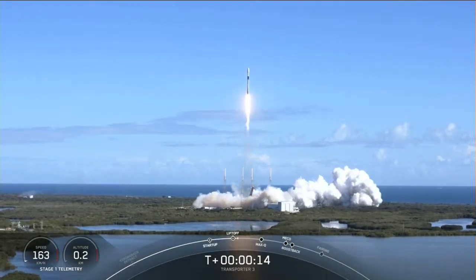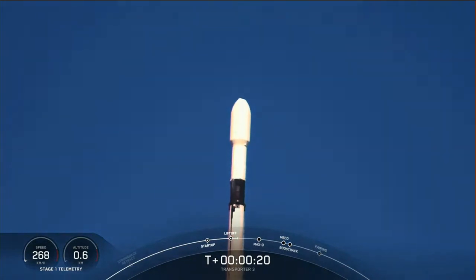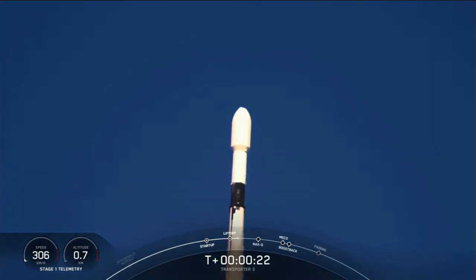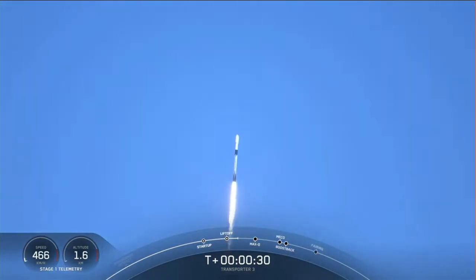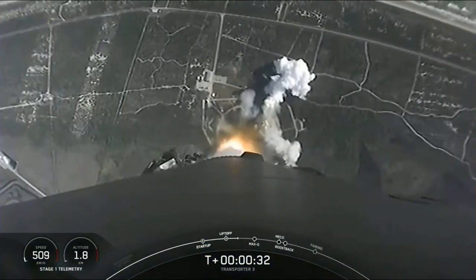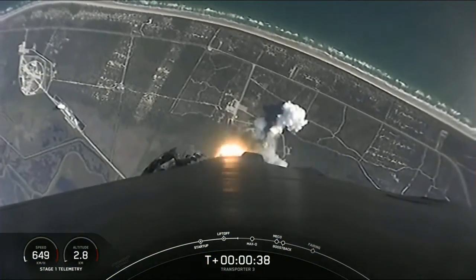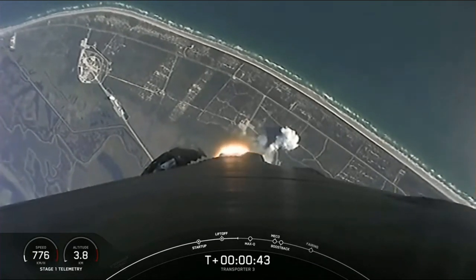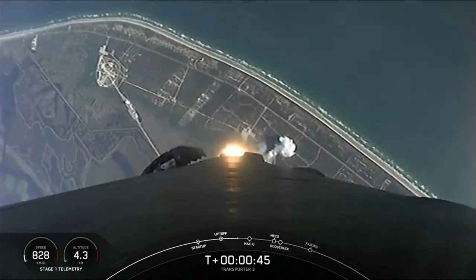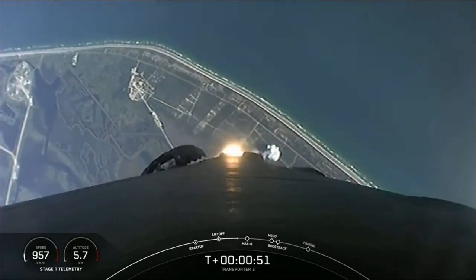Vehicle's pitching downrange. Wing pressures are nominal. Powering telemetry nominal.